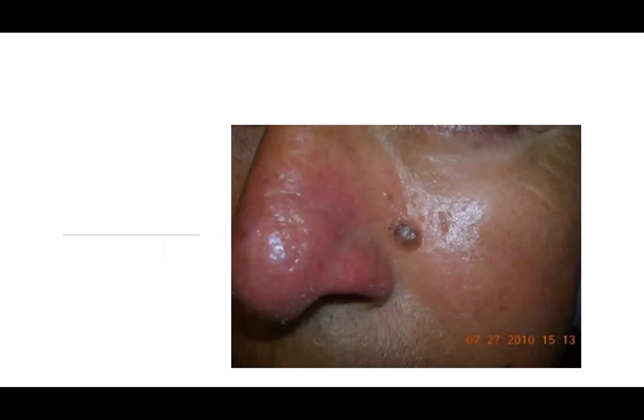This is an obvious lesion, but without close inspection it would be fairly subtle. This is an example of a pigmented basal cell carcinoma on face-to-face inspection.